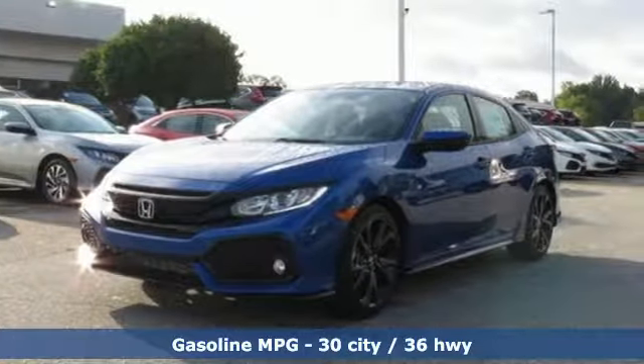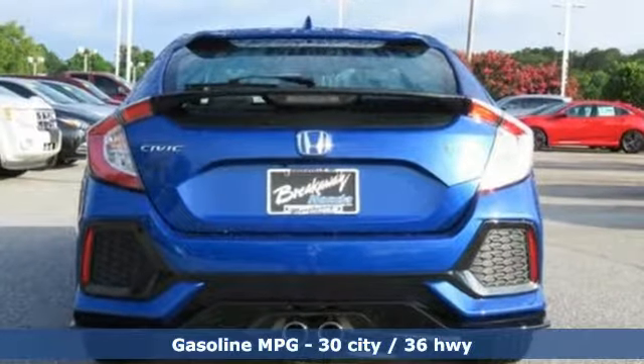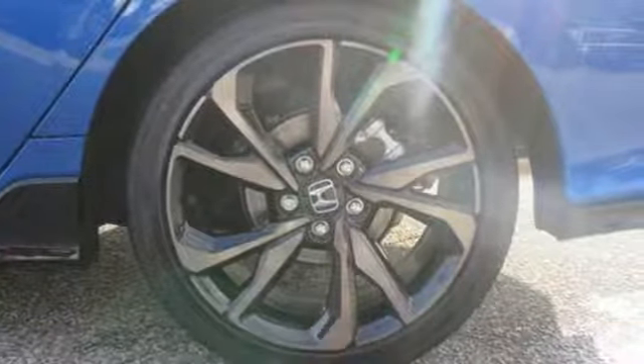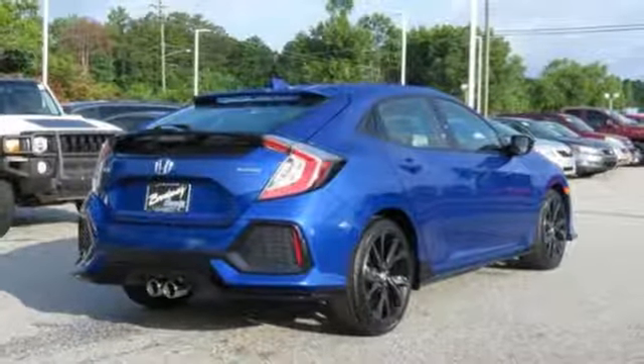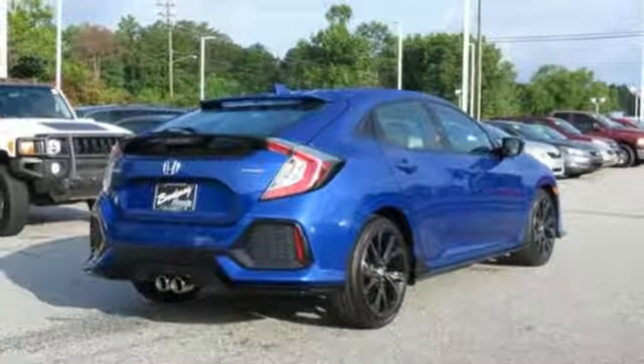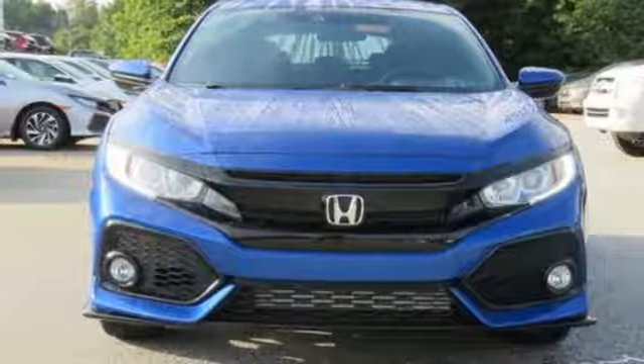Streaming audio, wireless phone connectivity, air conditioning, power windows, manual tilting steering column, intercooled turbo inline four-cylinder engine, aluminum wheels, gas pressurized shocks, and continuously variable automatic transmission. Take it for a test drive today.